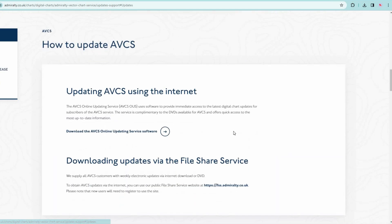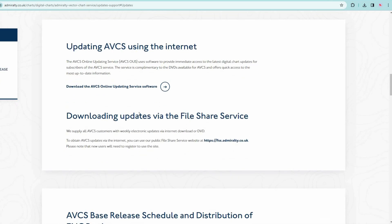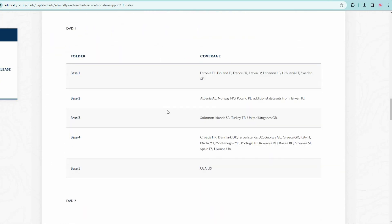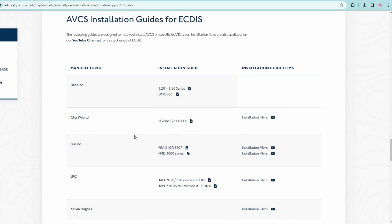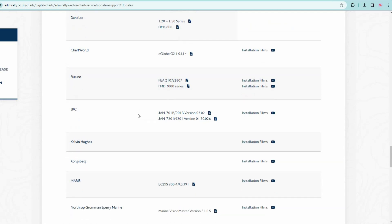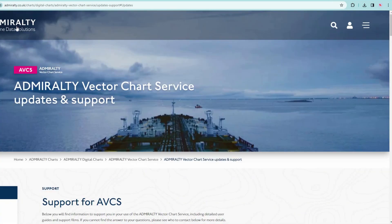If you scroll down the page you will find information on how to update vector charts using the internet. You can also find and download AVCS installation guides for different types of ECDIS.